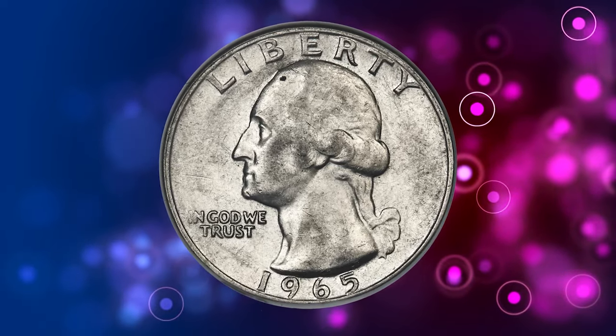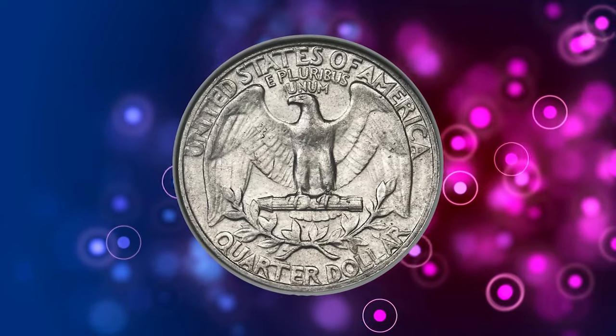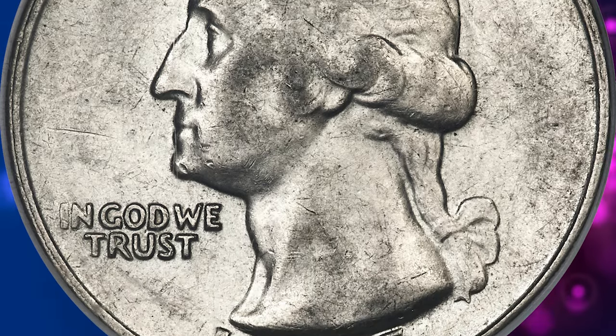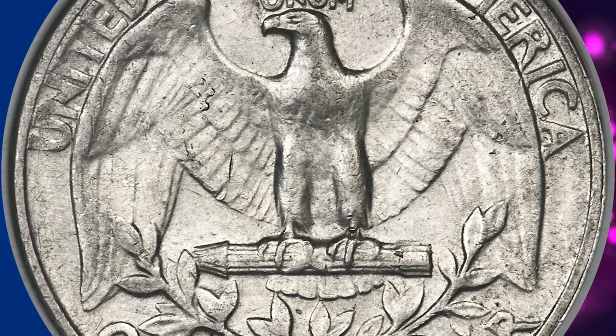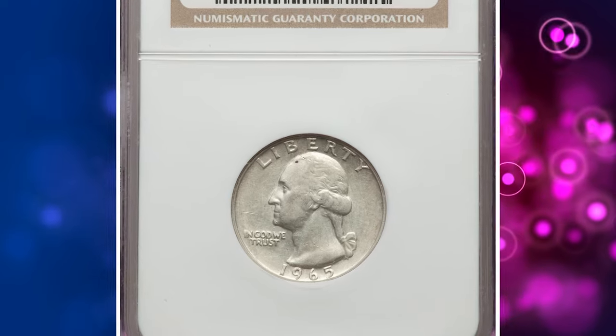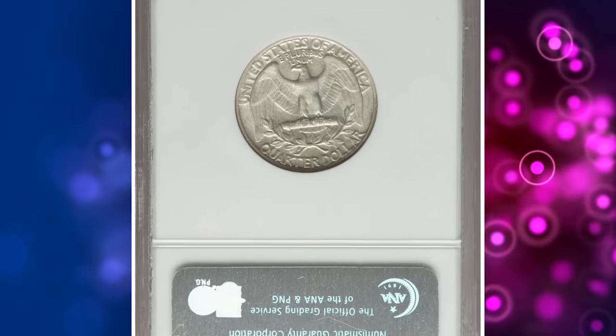Highly elusive error variety. During 1965, 90% silver quarters were struck bearing 1964 dates, while quarters in the newly introduced clad composition were dated 1965. Given the enormous mintages of both issues, it was inevitable that some silver quarter planchettes ended up struck with 1965 dates — a transitional alloy error similar to the famous 1943 copper cents.